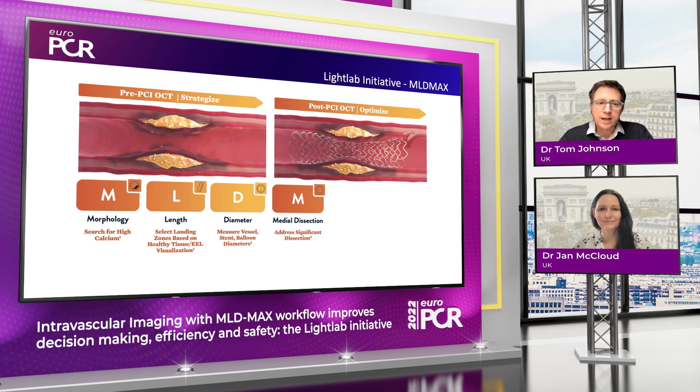The second element is the optimization phase. Having deployed the stent, looking at the M which is medial dissection, acknowledging apposition or malapposition of more than 300 microns, and then looking at stent expansion — the most important aspect — to ensure that the stent is adequately expanded to the vessel.